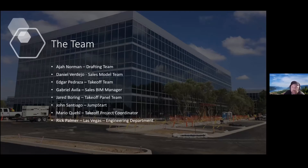The team members are: Aja Norman, drafting team; Daniel Bartejo, sales model team; Edgar Tiberapa, takeoff team; Gabriel Avila, sales being manager; Jared Boren, takeoff panel team; John Santiago; John Stark; Rick Palmer, Las Vegas engineering department; and myself, Mario Huil, takeoff project coordinator.